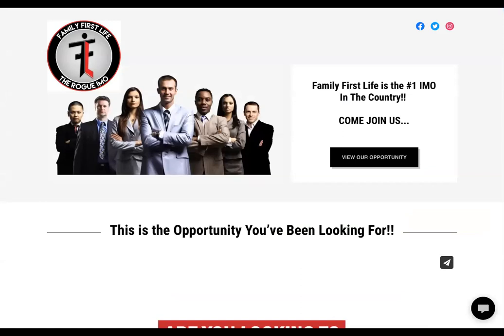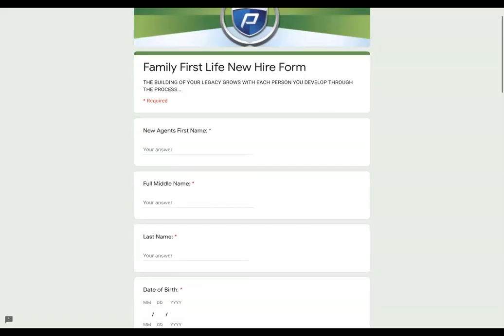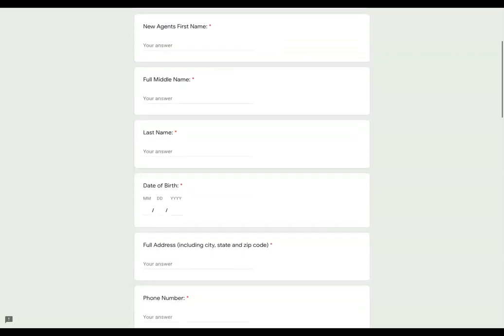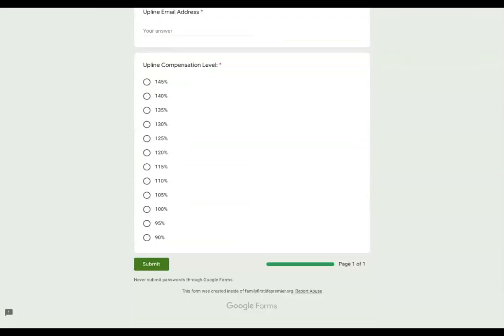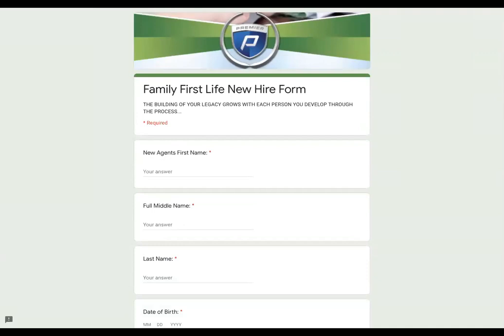Let's go back down to the bottom portion of the page. Once you get someone onboarded or start that process, you click this and simply put in the required information — first, middle, last name, date of birth, etc. When you hit submit, an email will be sent to you with everything you've pre-filled in here, and it will also go to my administrator so we can get that person started into the process. Very simple.